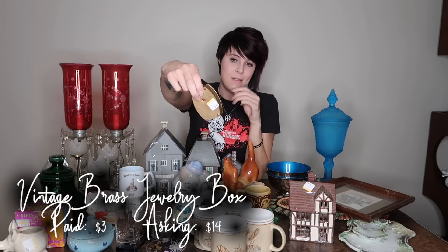Drew picked this up. It's made in Japan — just a little jewelry trinket box with a really cute design. It's not velvet lined but does have a lining and padding inside. I paid $3 for this and I'm thinking I could probably get maybe $10 to $15 bucks for that.